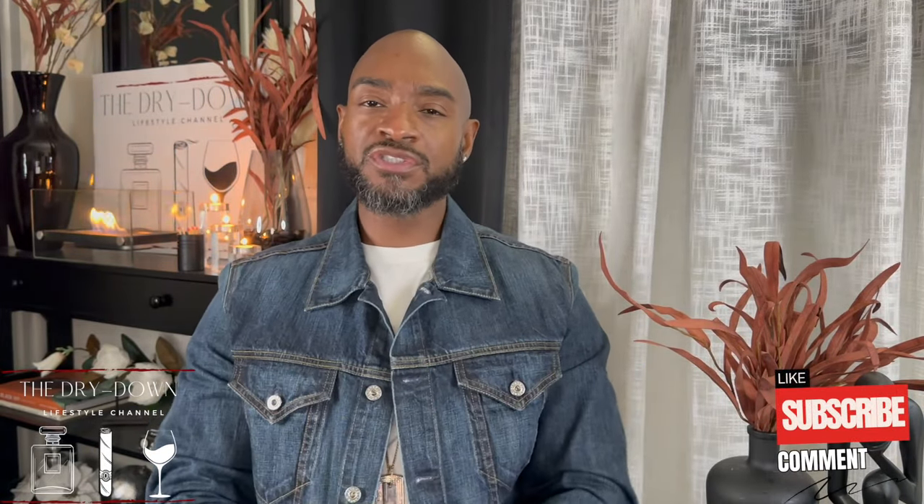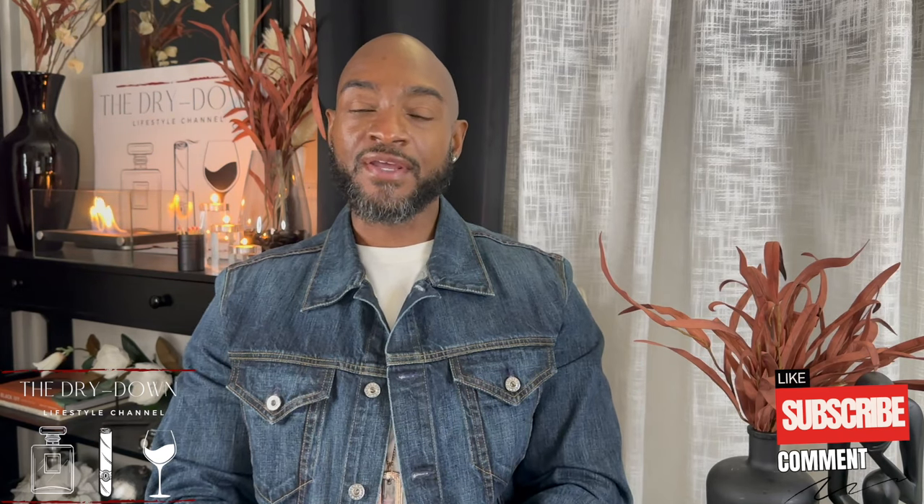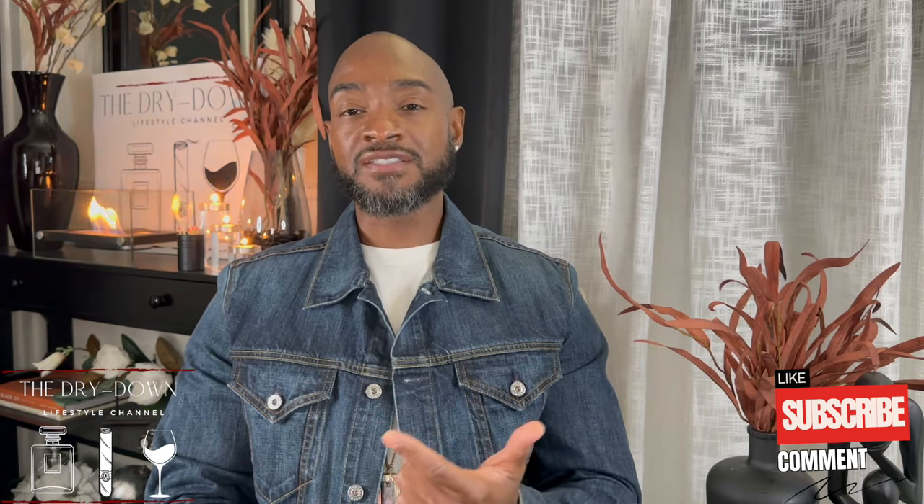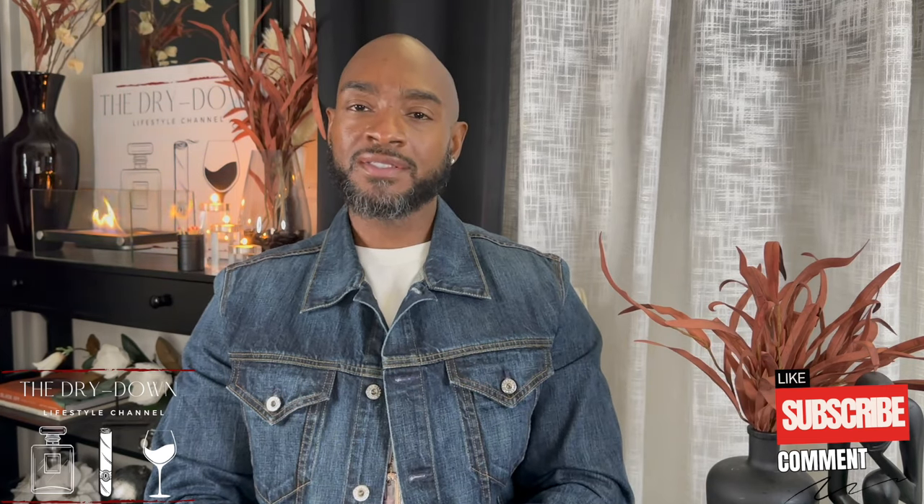Ladies and gentlemen, welcome to The Dry Down — the lifestyle channel where we as enthusiasts aspire to enhance and elevate our olfactive sensory experiences through the understanding of the different aromas, facets, and nuances of scent, cigars, and wines.